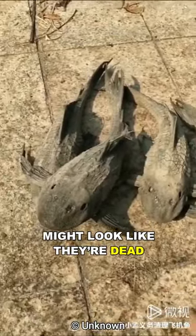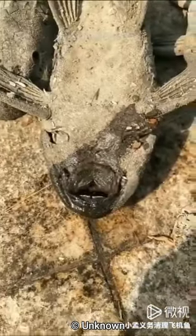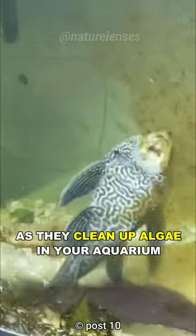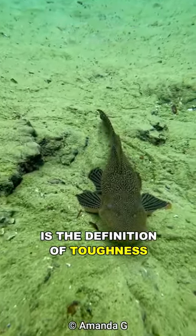These fish might look like they're dead and dried up, but actually they are still alive. Meet the Pleco, the armored zombie fish. You might be familiar with this fish as they clean up algae in your aquarium. Belonging to the armored catfish family, this fish is the definition of toughness.